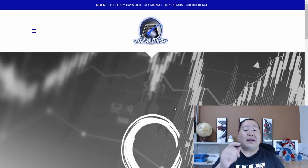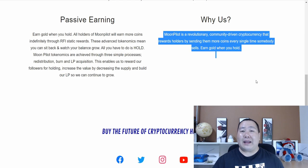That's right, guys — this token is available on PancakeSwap right now. The cool thing about Moon Pilot is that it is a revolutionary, community-driven cryptocurrency that rewards holders by sending them more coins every single time somebody sells. Basically, it's like you earn gold while you hold.